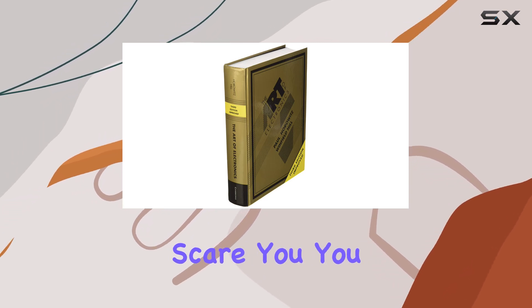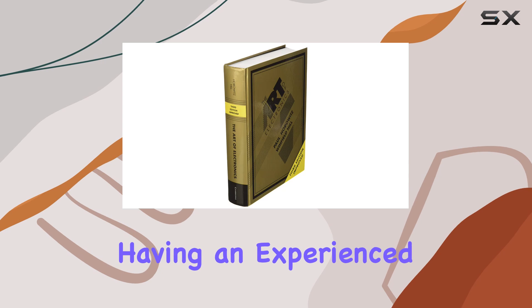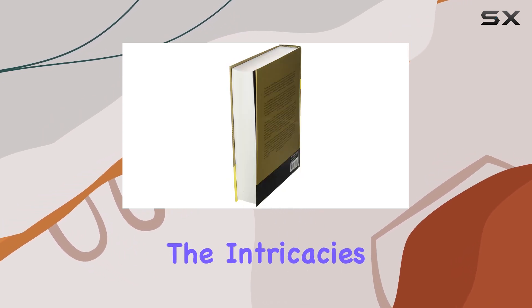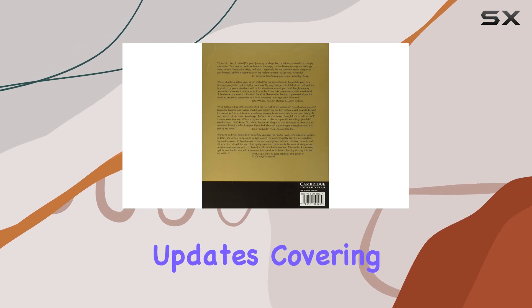It's a hefty book, no doubt about it — it can be a bit intimidating at first. But don't let that scare you. You don't have to read it cover to cover; you can dip in and out, focusing on the sections relevant to your current projects. It's almost like having an experienced mentor right there beside you, guiding you through the intricacies of electronics.